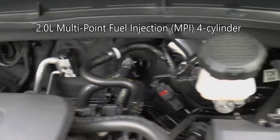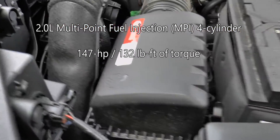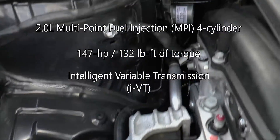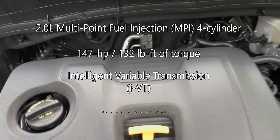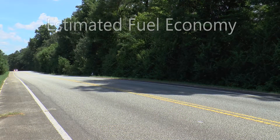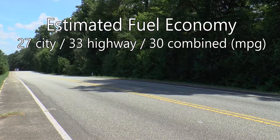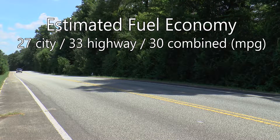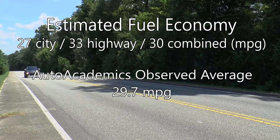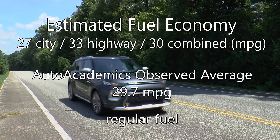The mechanical heart of this Soul is a two-liter multi-point fuel injection four-cylinder engine that makes 147 horsepower and 132 pound-feet of torque. An intelligent variable transmission — which is marketing speak for continuously variable transmission — sends power to the front wheels. EPA estimated fuel economy is rated at 27 mpg city, 33 highway, with a combined rating of 30 mpg. Auto Academics saw an average of 29.7 miles per gallon during testing on regular fuel.